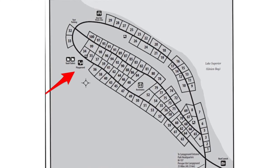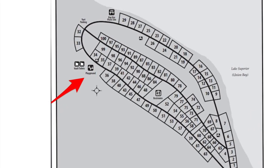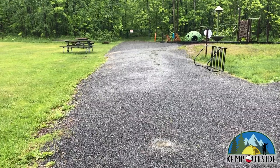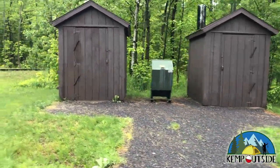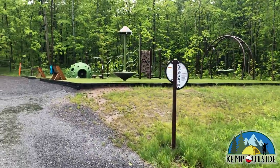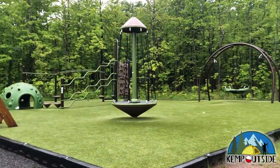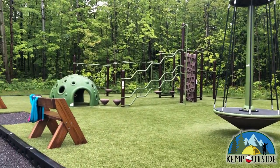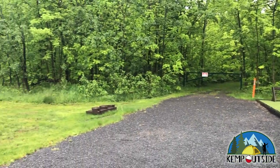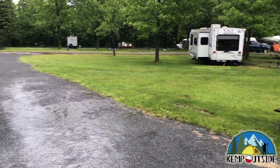No campground is complete without a playground — just ask my kids. The playground is set off the campground road a little bit, which is cool. There are also a couple of pit toilets and trash facilities located right next to the playground, and a bike rack so kids can ride their bikes there. There are benches and picnic tables nearby for parents. The ground is made of astroturf, which is really nice so the kids aren't getting muddy when they play.